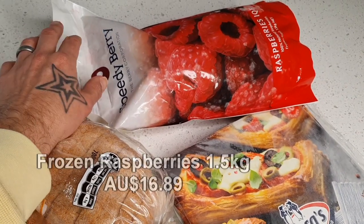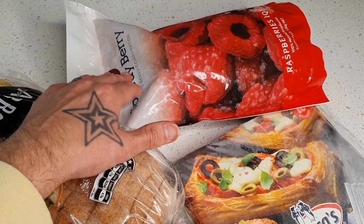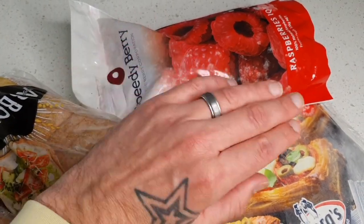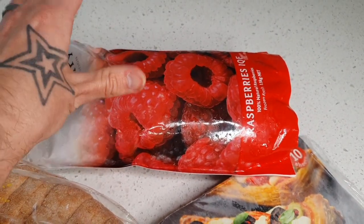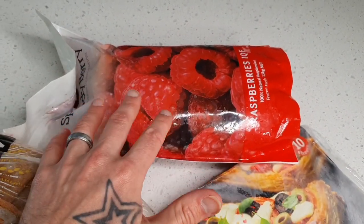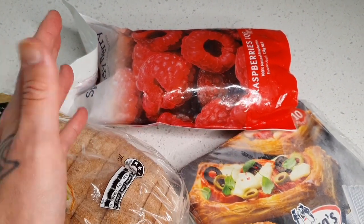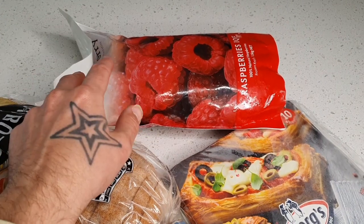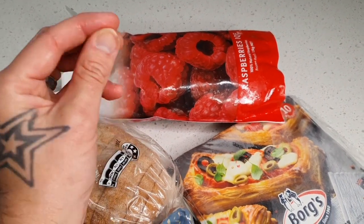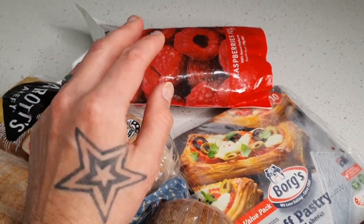Just one packet of frozen raspberries this month, but coming into the warmer months we'll definitely be ramping this up. The frozen fruit at Costco is fantastic value — massive packets. This one is a 1.5-kilo packet of raspberries. They also have blueberries, mixed berries, and frozen mango for about $9. Next month we'll probably get a couple packets of these and some frozen mango to make smoothies and smoothie bowls during the warmer months.